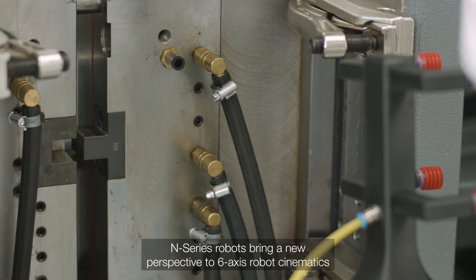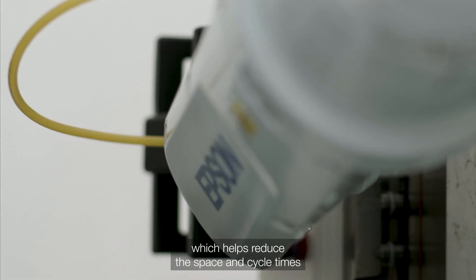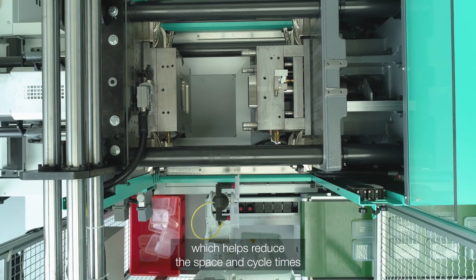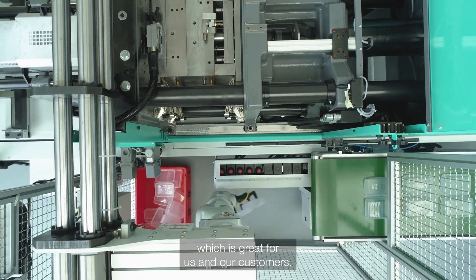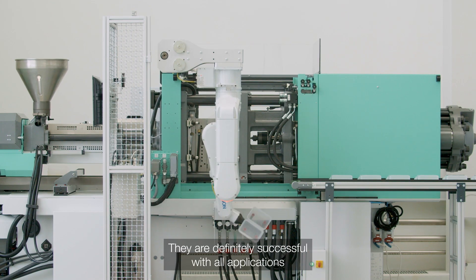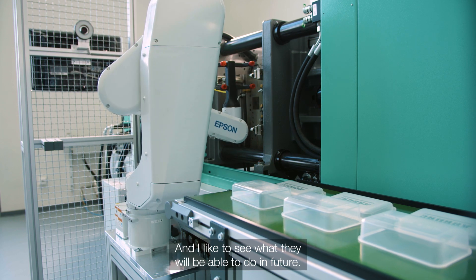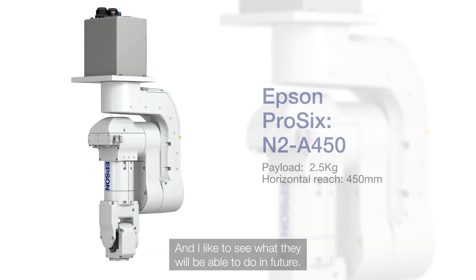N-Series robots bring a new perspective to 6-axis robot kinematics, which helps reduce the space and cycle times — which is great for us and our customers. They definitely make a success with all applications where small space is required, and I like to see what they will be able to do in the future.